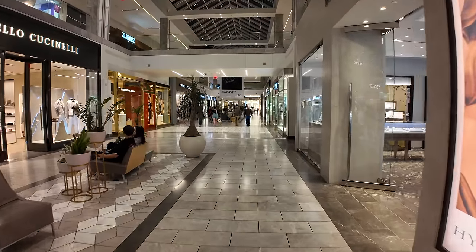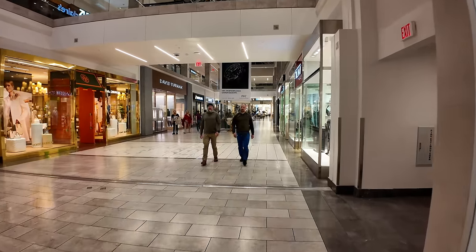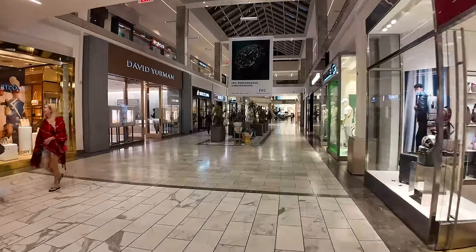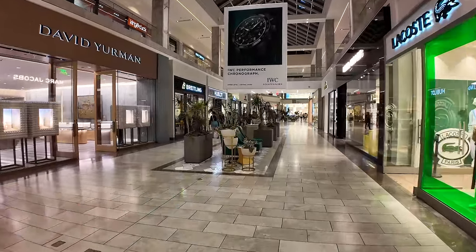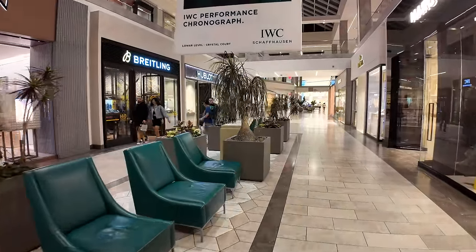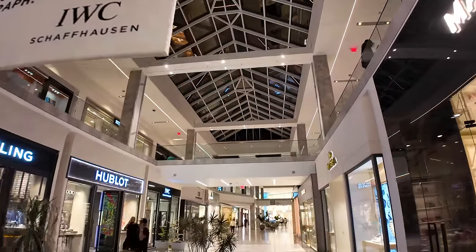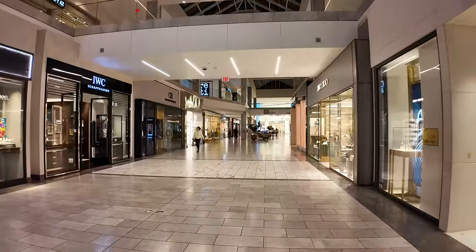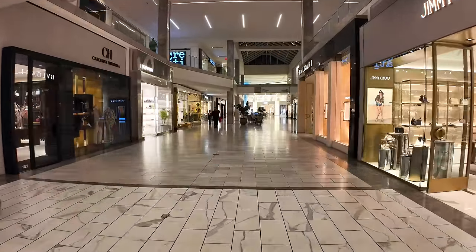This mall just underwent a significant renovation. I was here about a year ago, and it definitely did not look as bright or as nice, or have as much cool common furniture here in the middle. This is a really neat seating area — there are comfy chairs, desert plants, and up in the ceiling, those are actually skylights that let in light during the day. Pretty nice to walk around in the daytime too.